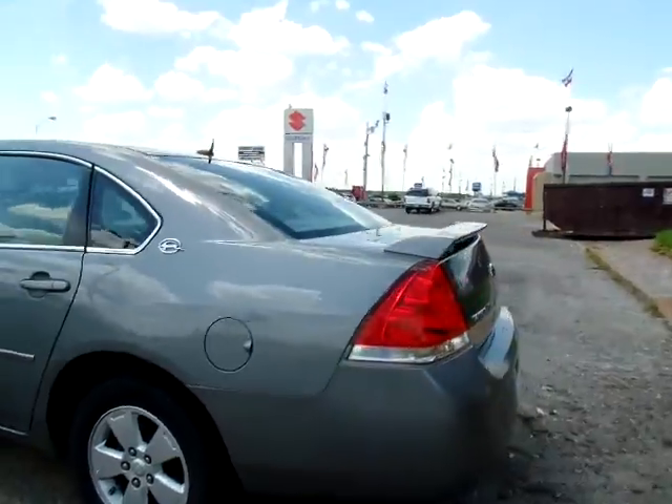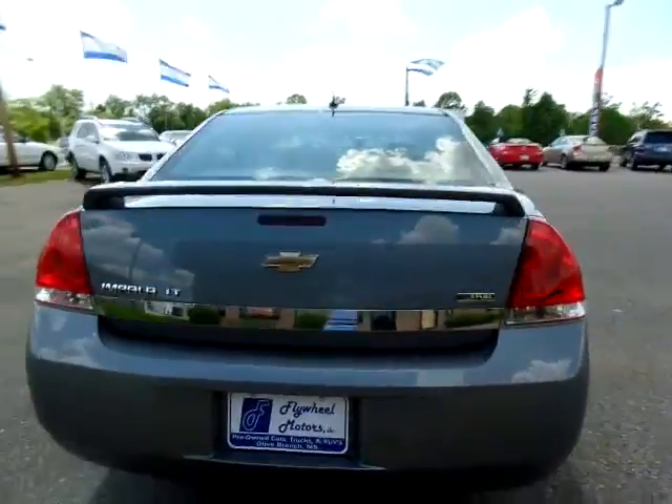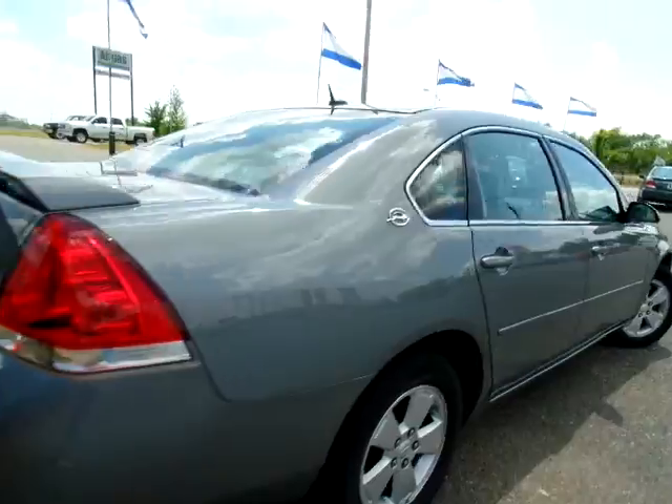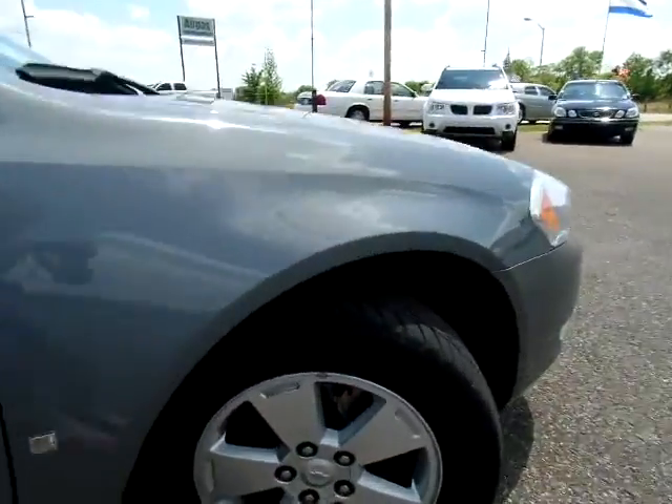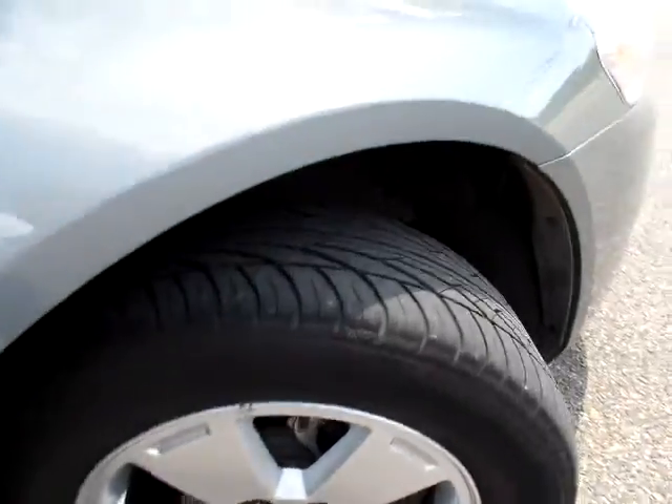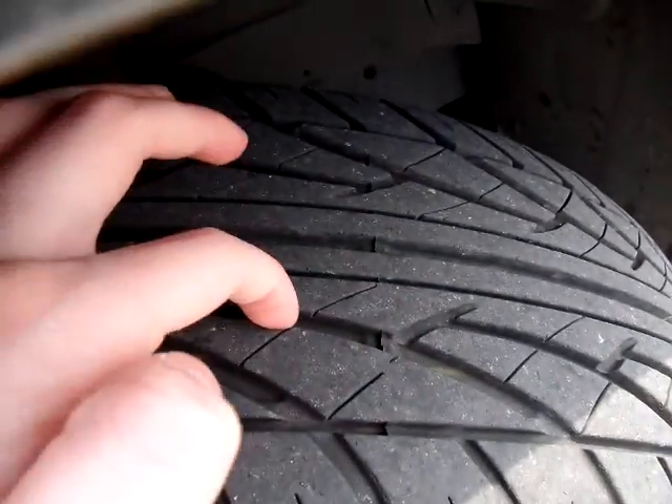Give you a good view of the exterior. Nice chrome accents. This Impala also has a brand new set of tires. Give you a good view of this tire and the tread — nice and deep.